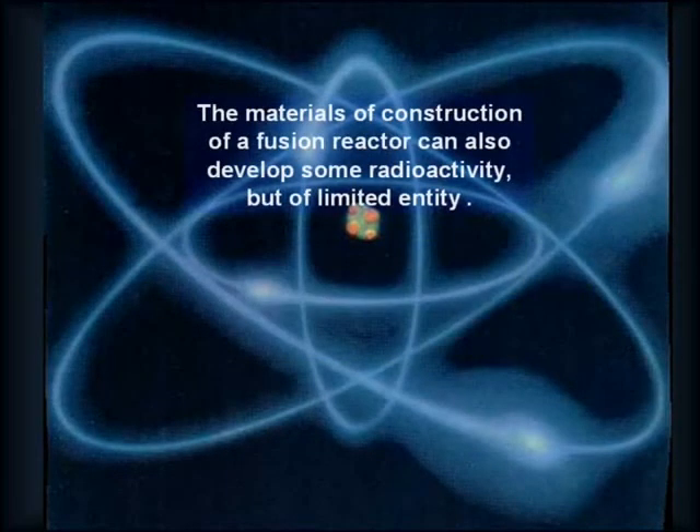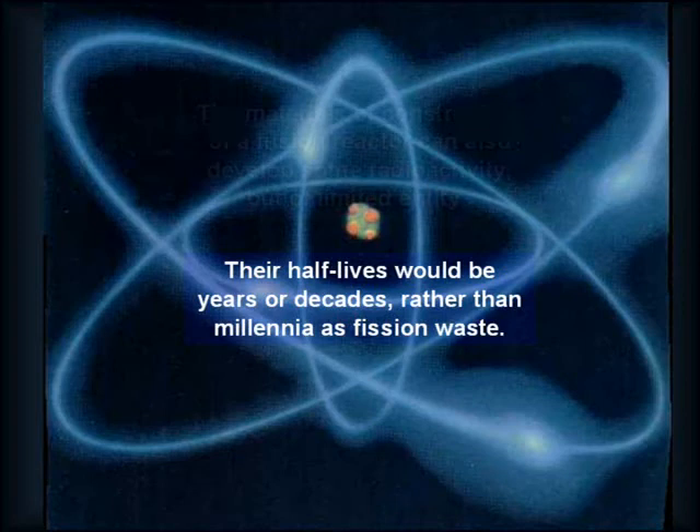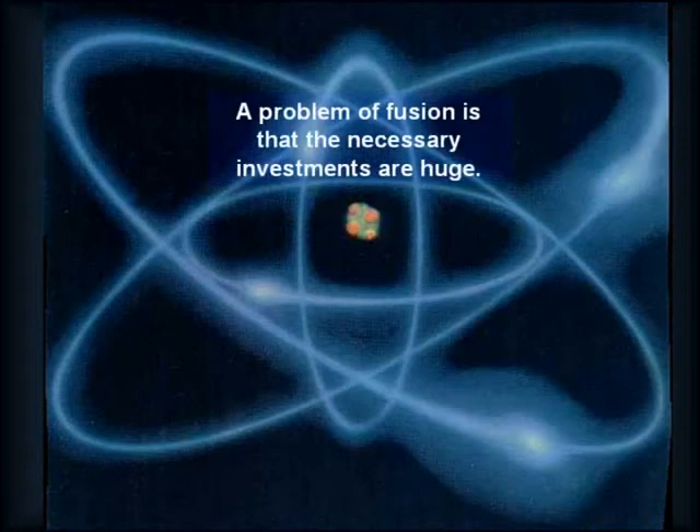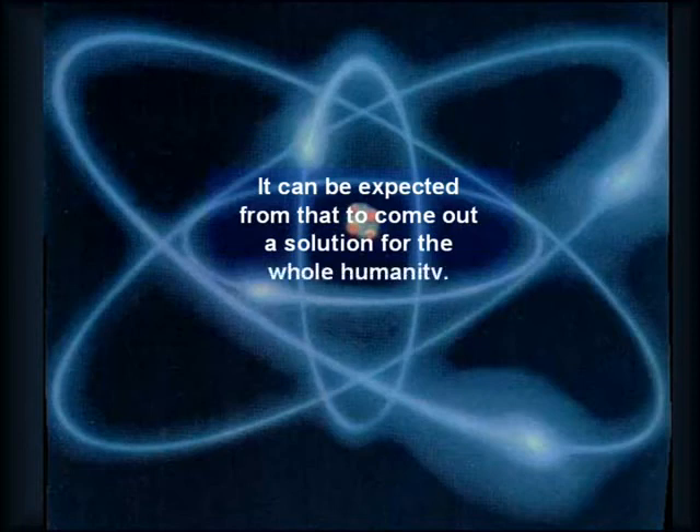The construction materials of a fusion reactor can also develop some radioactivity, but of limited extent. Their half-lives would be years or decades rather than millennia, as with fission waste. A problem with fusion is that the necessary investments are huge. Due to that, one of the alternatives being pursued is multinational and does not involve strategic advantages for any particular nation.